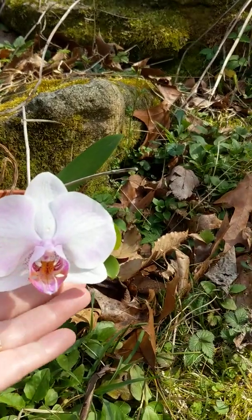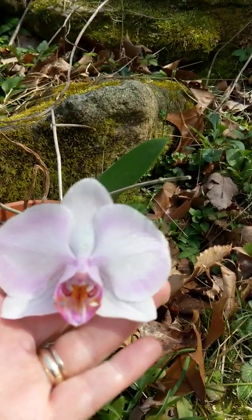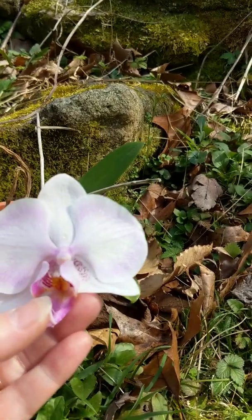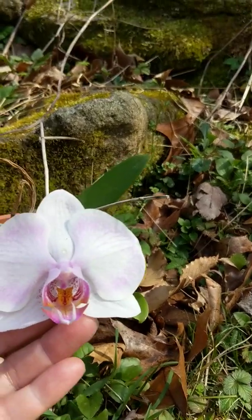Here we have an orchid. My pretty flower is an orchid. It's white and it's got some purple in it. Way inside there's a little bit of yellow. There's the flower part.